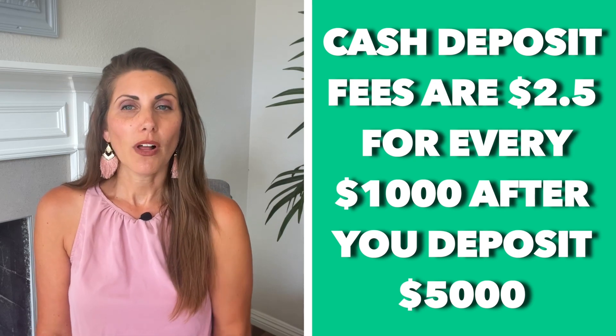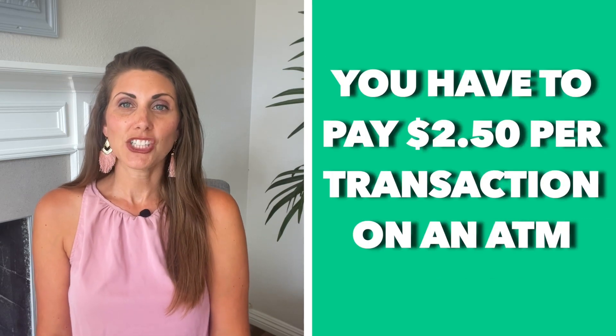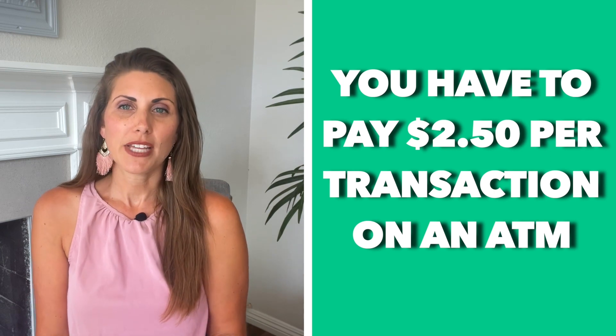You'll also have to pay $2.50 per transaction at ATMs, along with any charges when you use a non-Chase ATM. Overall, Chase is a solid option if you want to go with one of the big banks, but if you don't care about that, consider some of these other options.